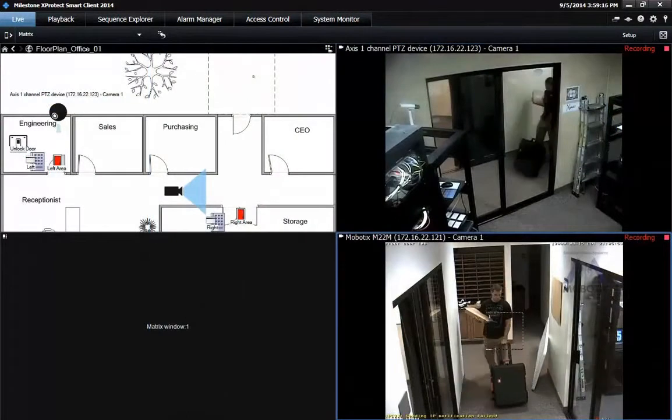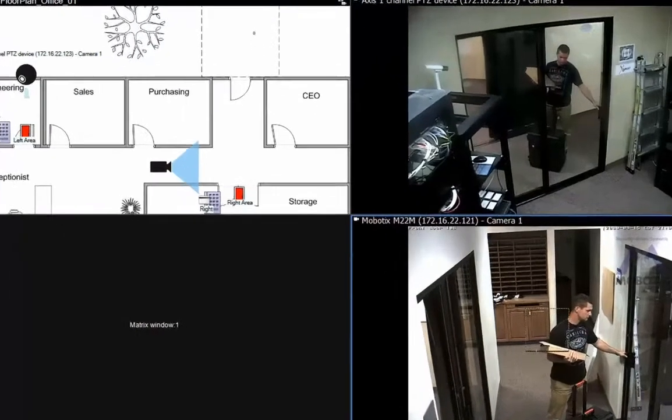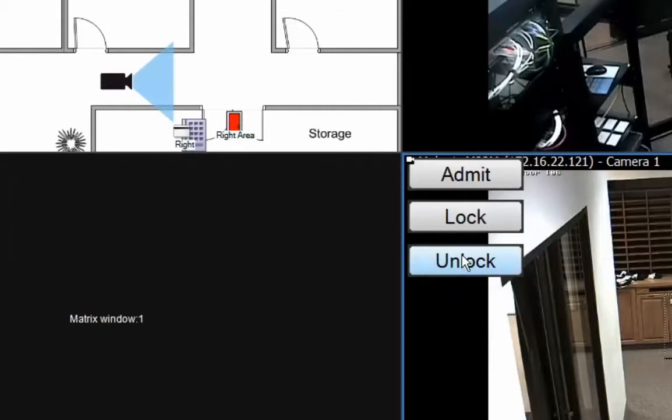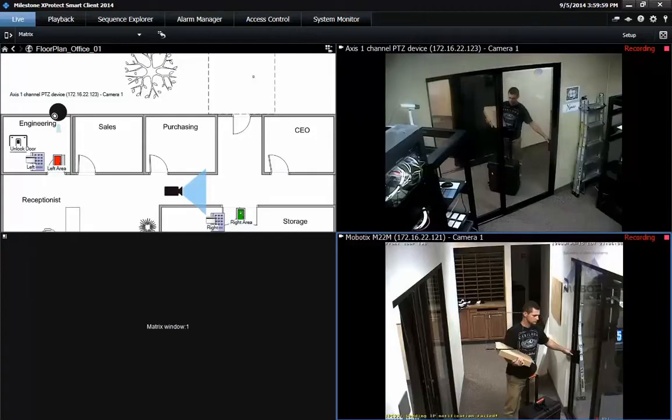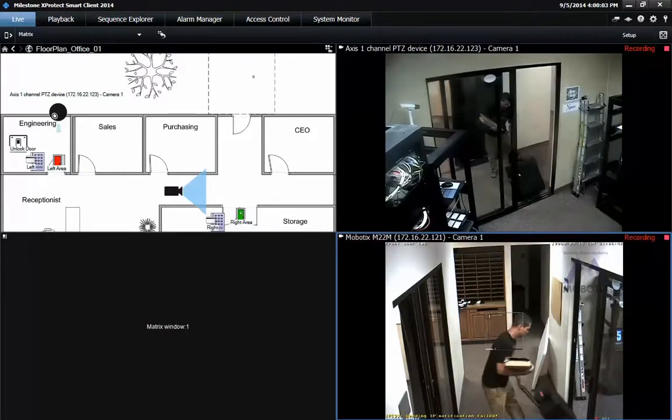In the delivery scenario seen here, a carrier can be allowed access through a door without actually having an access card. An operator monitoring video of an entrance door is alerted that a carrier needs access to the building. The operator can then manually click an overlay button in the XProtect Smart Client. By pressing this button, the Isonas Crystal Matrix system will unlock the door and allow the carrier access to the building.